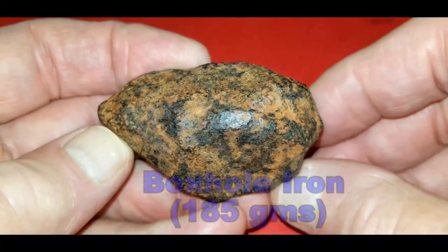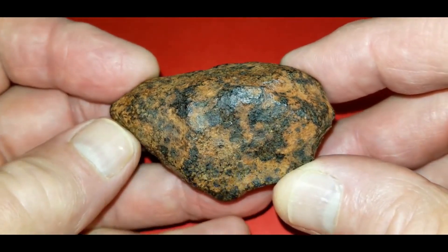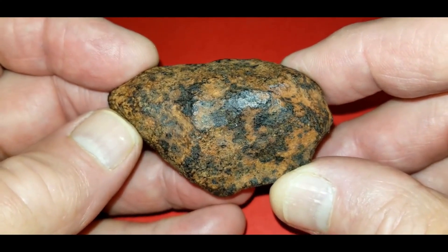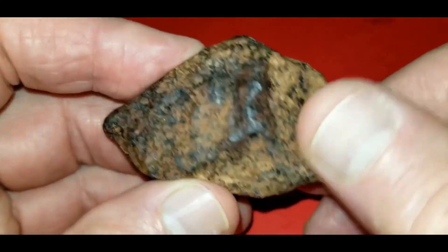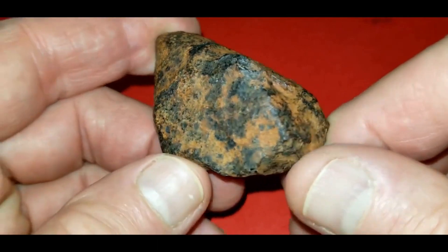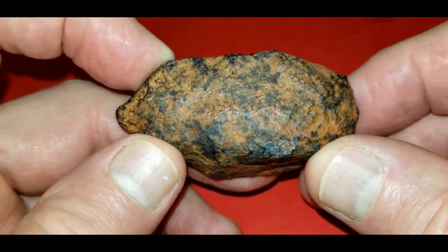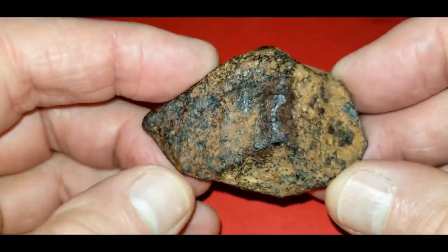This is a piece of Boxhole — it comes from the Northern Territory in Australia, in the Plenty River region. This is 185 grams, a medium octahedrite, I believe a 3AB classification. It's nice and stable; it doesn't rust or flake. It's been on my shelf about five years with no issues and has the original patina. Just a nice little piece.